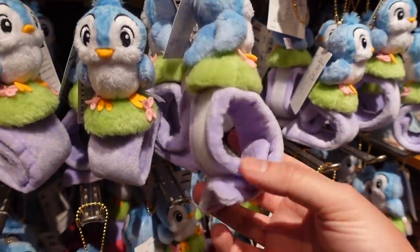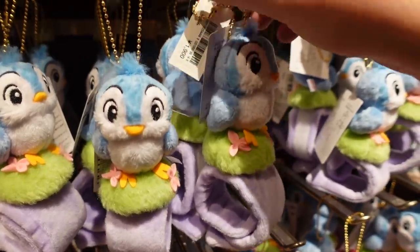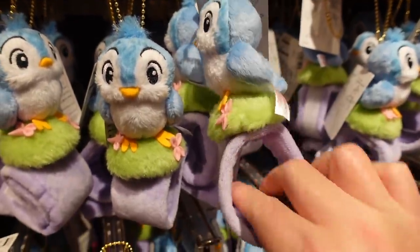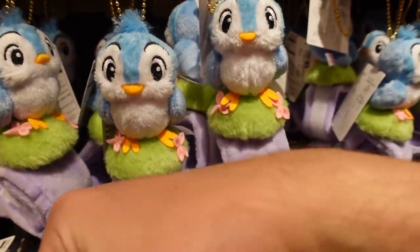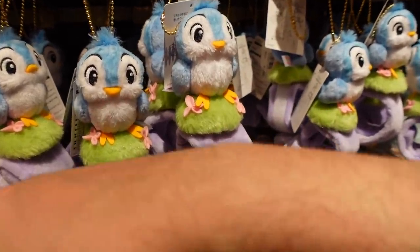What is this? A bracelet — a fuzzy bracelet. How much is this? 1900 yen. It has a little keychain on it as well if you want. You can put it on your wrist — so you can pretend you're Snow White, I guess, calling the birds.